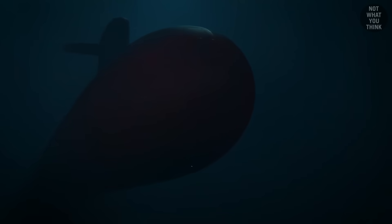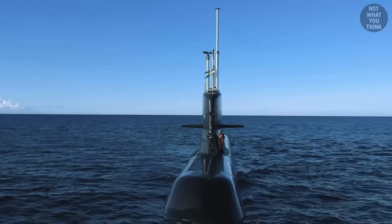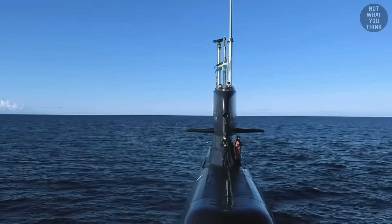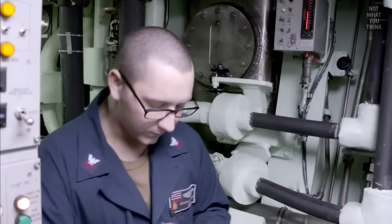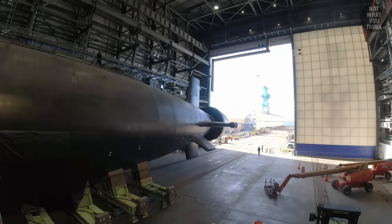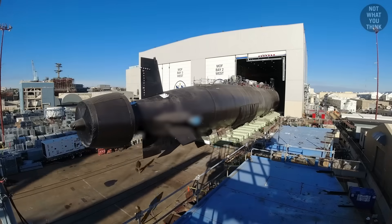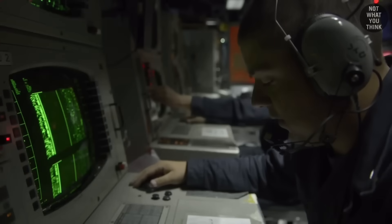The easiest way to pick up a submarine floating around underwater is by its acoustic signature. Every submarine has a unique set of sounds produced by its internal systems and engines, and even propeller movements. That's why submarine propellers are typically covered when in dry dock, to prevent enemies from deriving the acoustic signature based on the shape and size of the propeller.